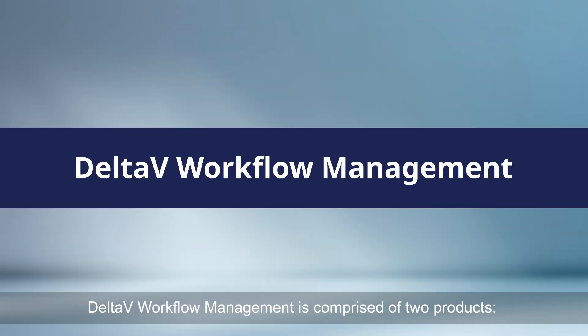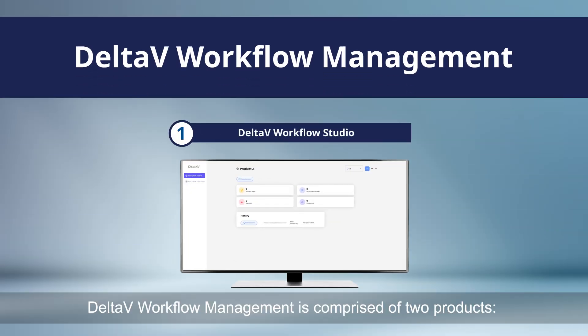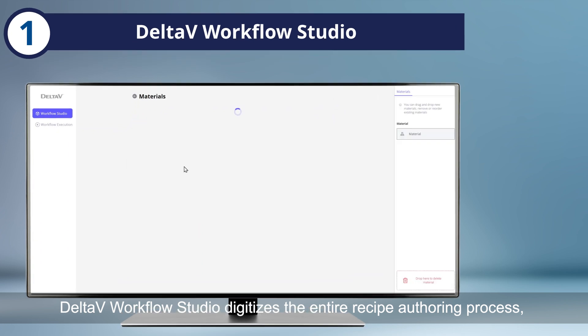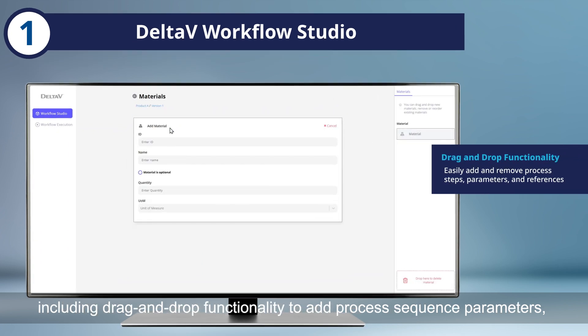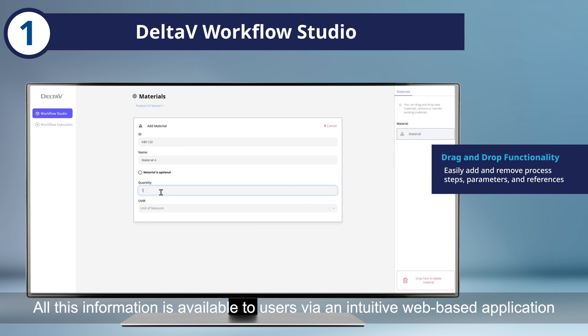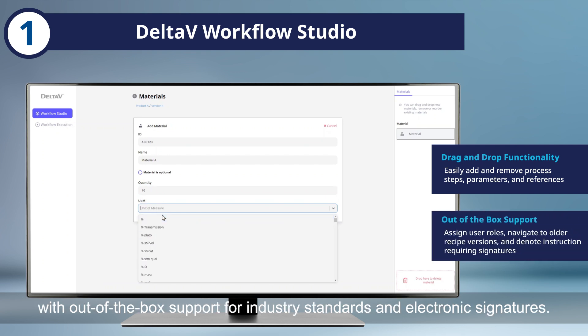Delta-V Workflow Management is comprised of two products: Delta-V Workflow Studio and Delta-V Workflow Execution. Delta-V Workflow Studio digitizes the entire recipe authoring process, including drag-and-drop functionality to add process sequence parameters, materials, and equipment definitions quickly and easily. All this information is available via an intuitive web-based application with out-of-the-box support for industry standards and electronic signatures.